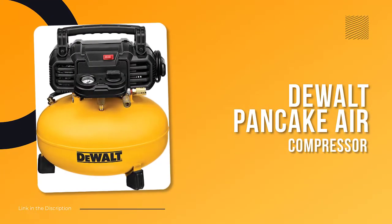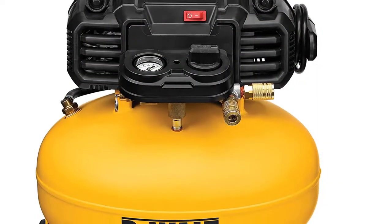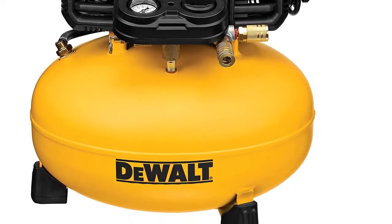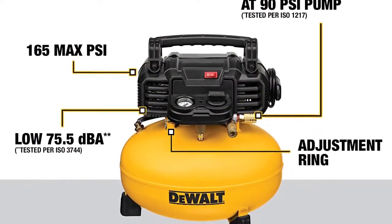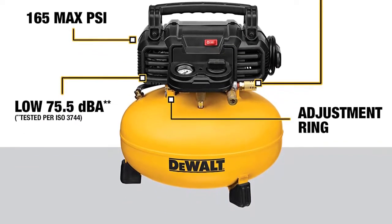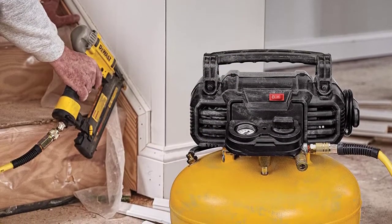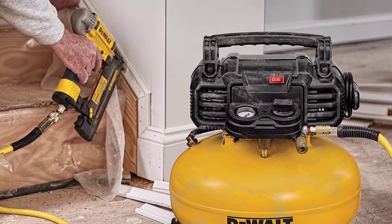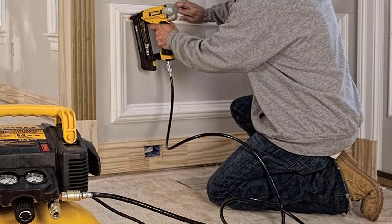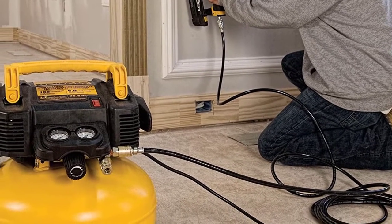Number five: DeWalt Pancake Air Compressor. This powerful air compressor is just the thing for your home garage, weighing in at just 30 pounds. Whether working in your garage, your yard, within your home, or elsewhere, the DeWalt pancake air compressor makes it simple to move from place to place. This air compressor can achieve a maximum of 165 PSI coupled with a six gallon tank, making it suitable for many DIY home projects.